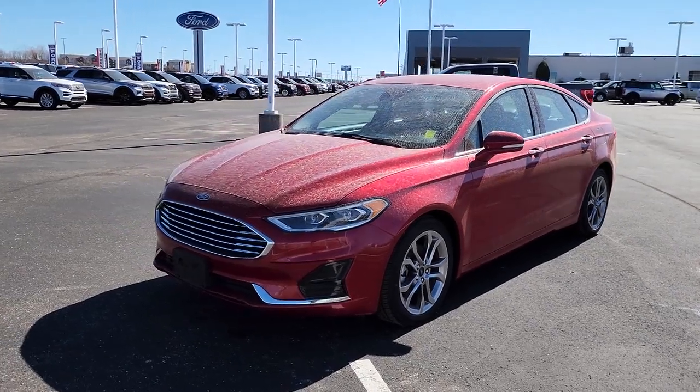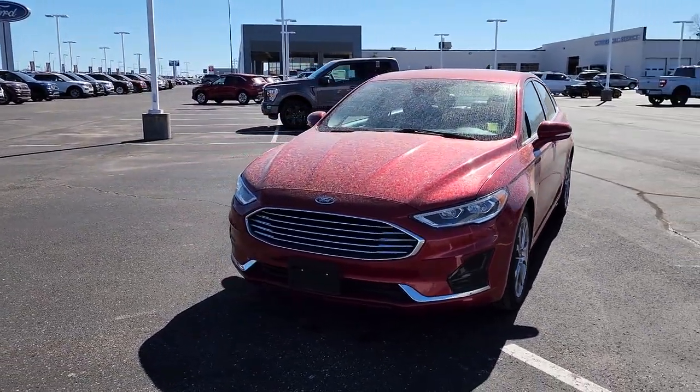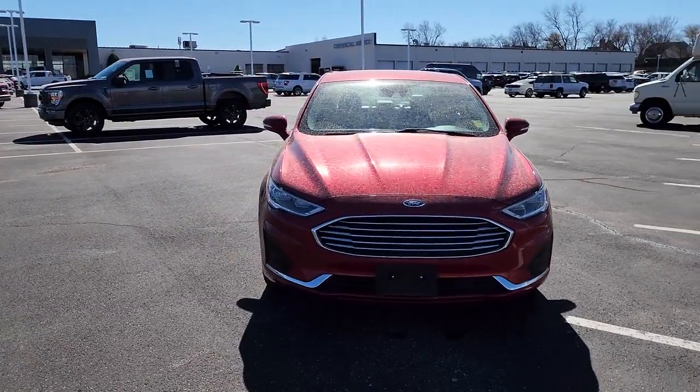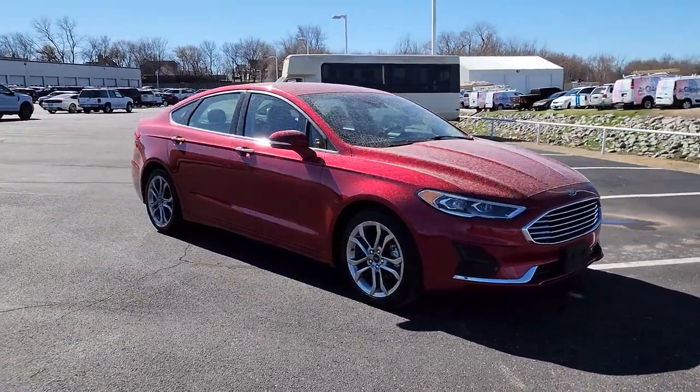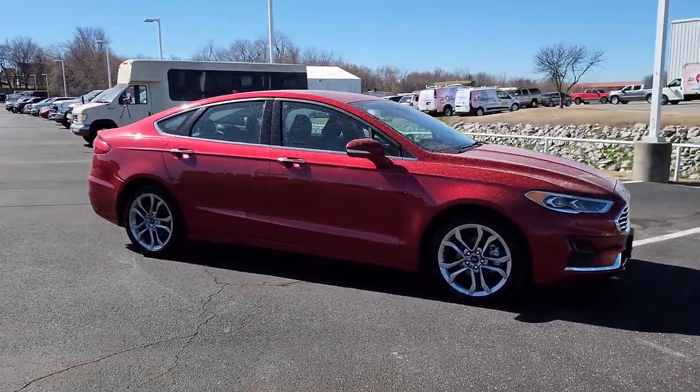Hop into the 2020 Ford Fusion. This vehicle is an outstanding buy with fewer than 45,000 miles on the odometer. Take a closer look at this comfortable, stylish Fusion.